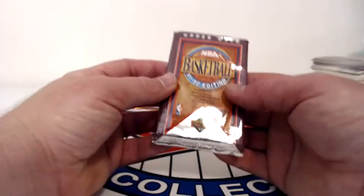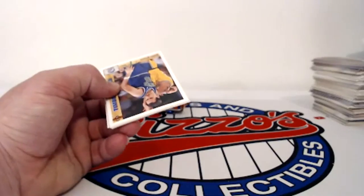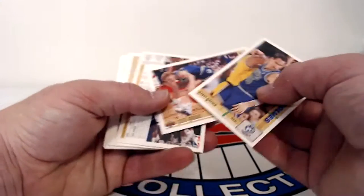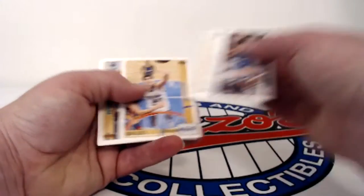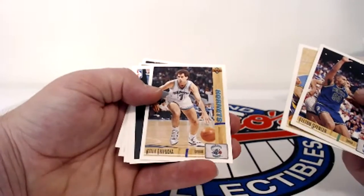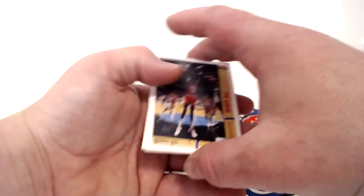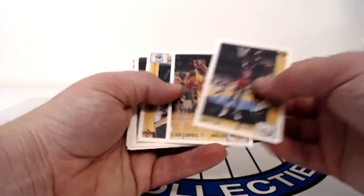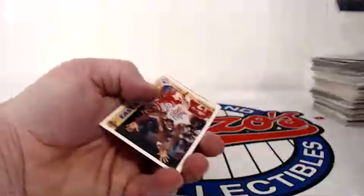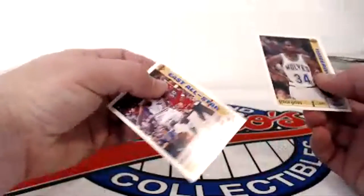And then 91-92 NBA Basketball. Randy Brewer, Scott Brooks, coach of the DC team, Felton Spencer, Mark Acres, Kelly Tripucka, Manute Bol, Eldon Campbell, Eric Leckner, Andrew Lang, Bernard King, Myron Brown — and the last card in that pack is Patrick Ewing.